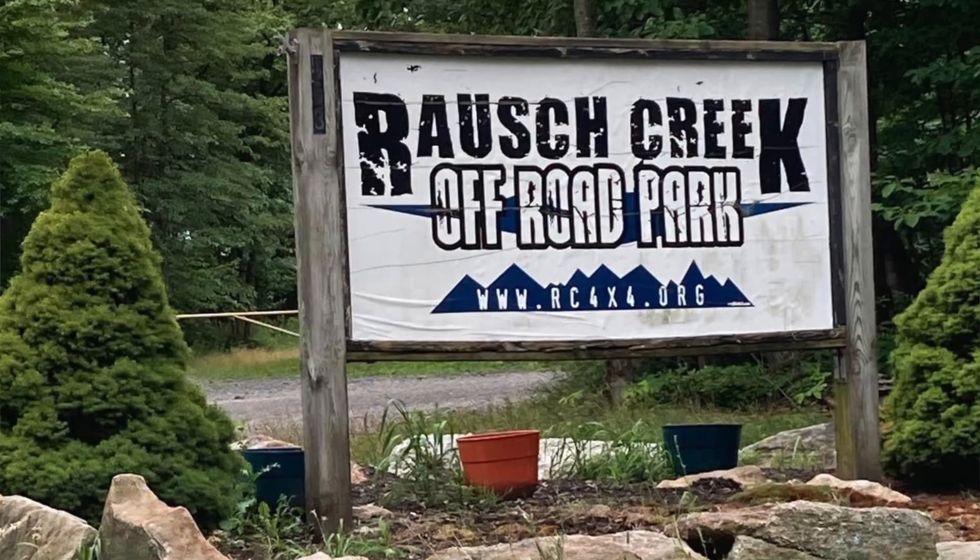If you are headed out to Crouch Creek Off-Road Park to check out any of their amazing trails or specifically their Jeep Badge of Honor trails, a couple of things you need to know before you visit: you cannot trail ride alone. You need to make sure you have at least a group of two to head out in the park. That is for safety reasons.